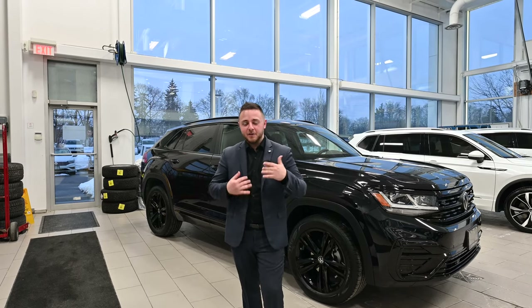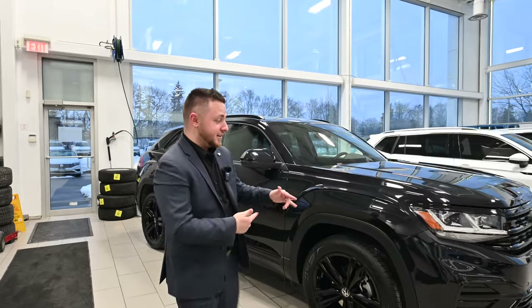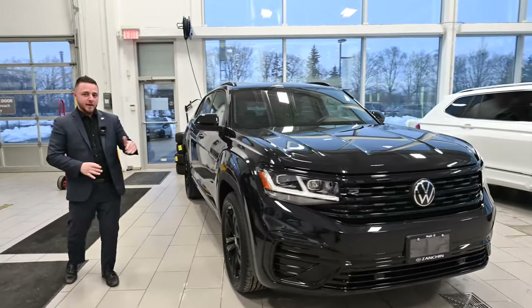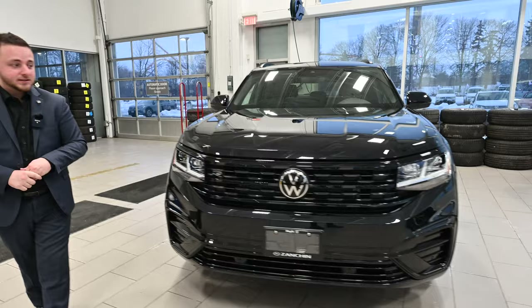What's going on everybody? Tyler from Maple Volkswagen here. Hope you're having a great day because I sure am, standing beside this 2023 Atlas Crossport Highline R-Line. Finally, Volkswagen has come out with a vehicle that's got a blacked-out package and we couldn't be more excited.